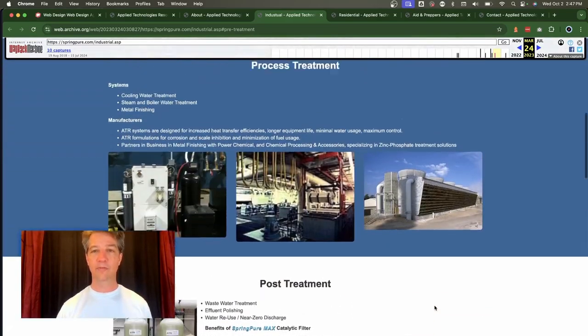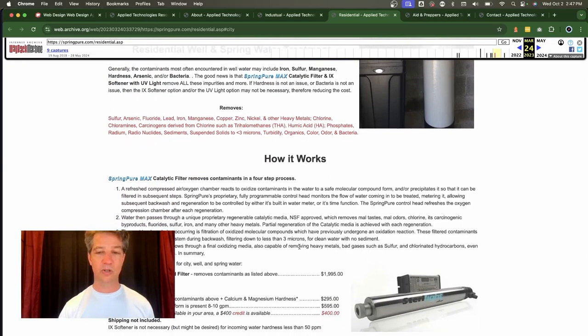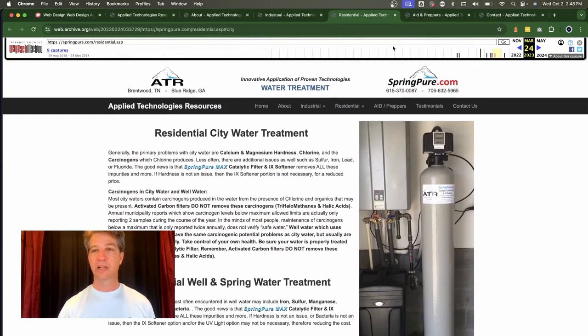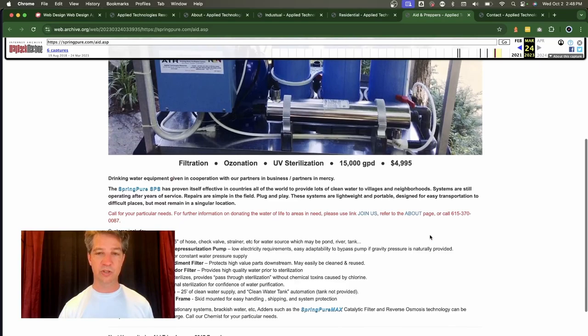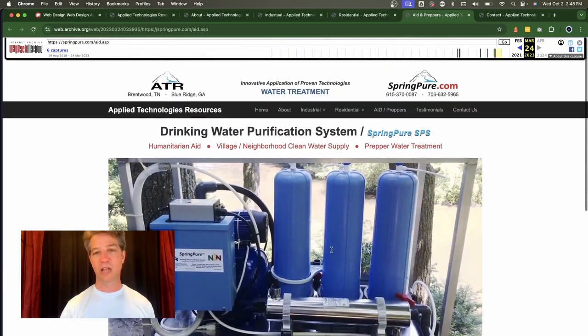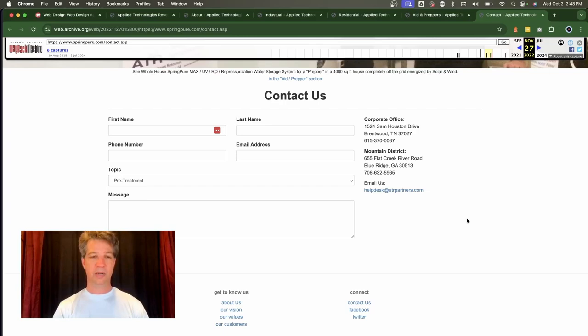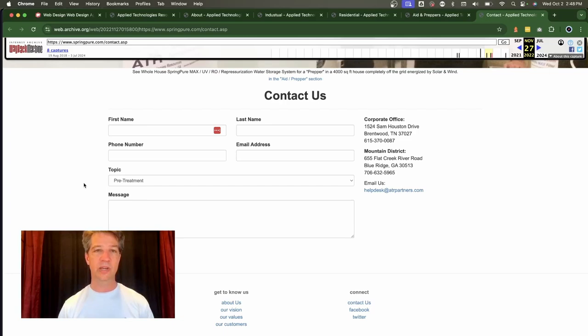On the residential page, there are good subtopics like 'how it works,' but text paragraphs run too wide across the page. The aid and preppers page has a full-size image which looks great, but copy is also stretched too wide. Then on the contact page — a really important one — there's no real distinction between industrial and residential inquiries on the single form, so there are many opportunities to improve the layout and user experience.